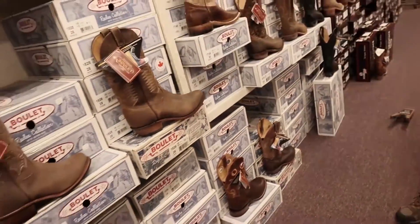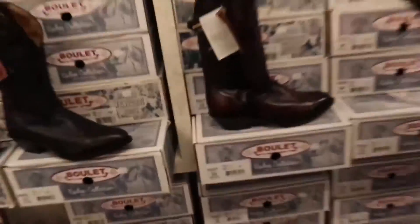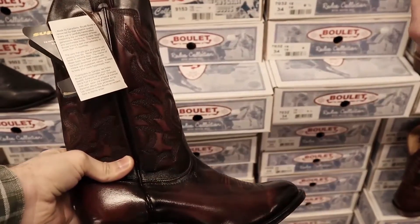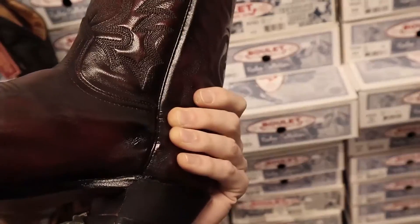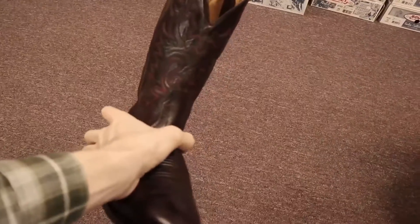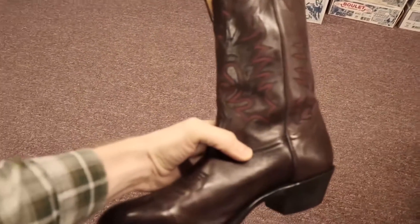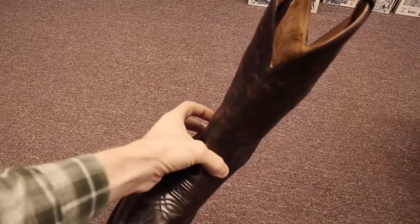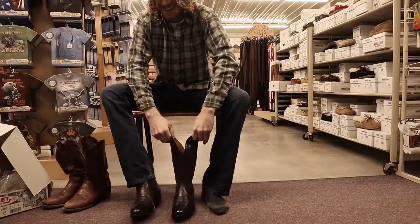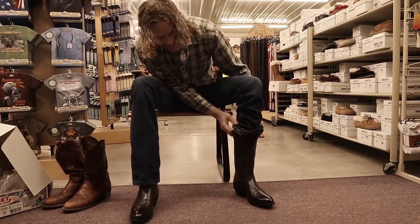I wasn't quite ready to start with the exotics, so I started someplace else. Oh, cherry — beautiful black cherry Boulet boots. I decided to start here. It's a little bit different than the one on display — still the black cherry, but they've changed the style a little bit over the years. The color was a bit different from what drew me in, but I still had to try them on.